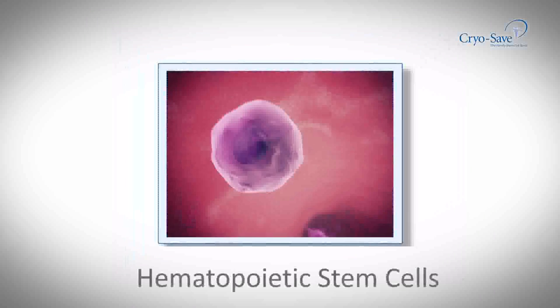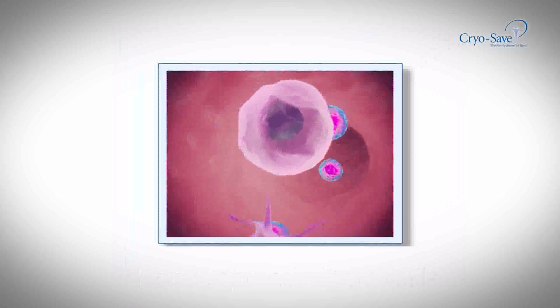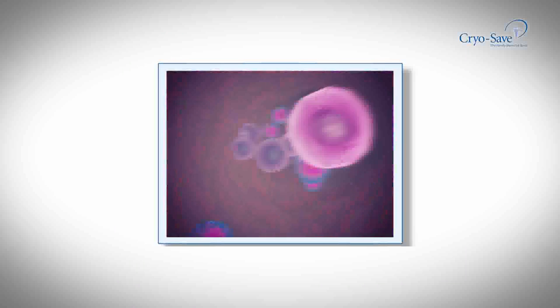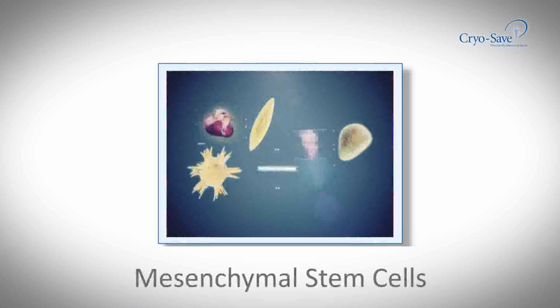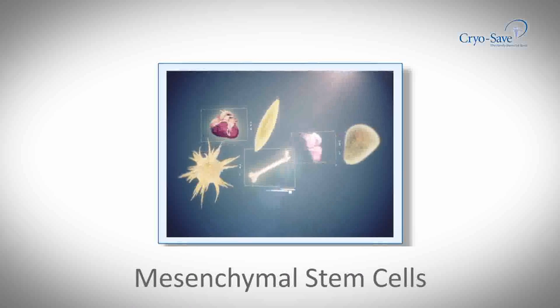The umbilical cord tissue itself contains another unique type of stem cell. These remarkable cells have the potential to repair damaged tissues like cartilage, bone, muscle or nerve. The research into these new applications is ongoing and the future holds many exciting possibilities.